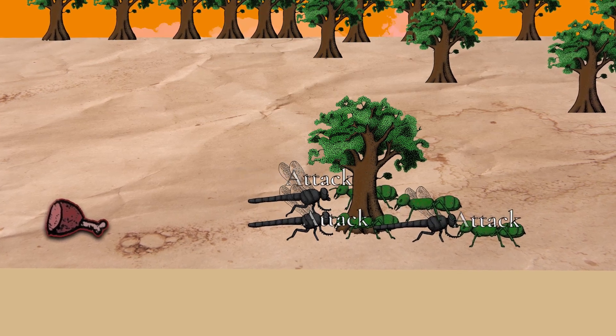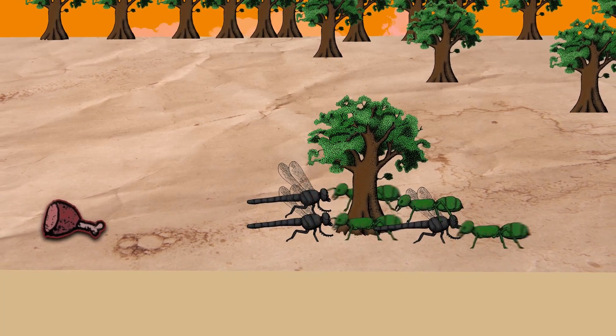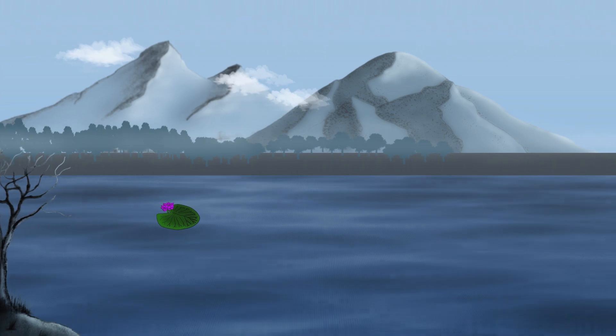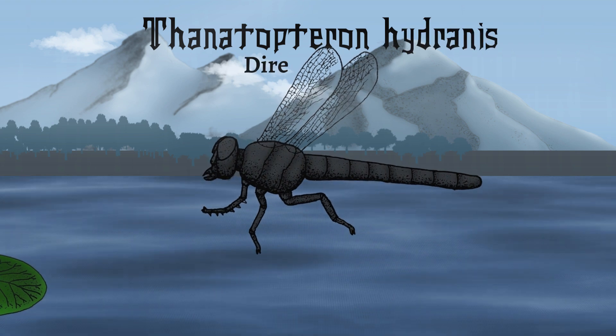Like miniature fighter jets, they dive toward our ranks. Their unpredictable attacks overwhelm our forces. Several of our comrades fall. Those who survive swiftly retreat toward the safety of the anthill. From this harrowing encounter, we can identify our attackers as Thanatopteron hydranus, or the dire dragonfly.